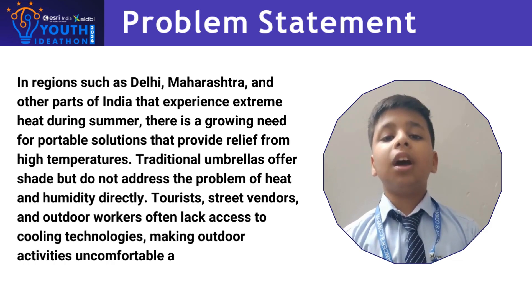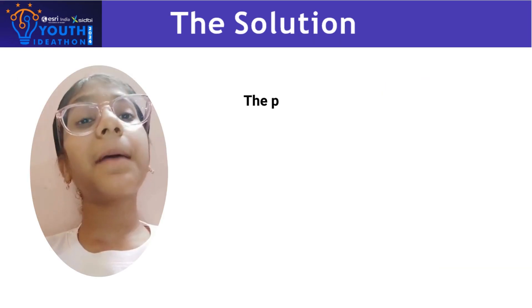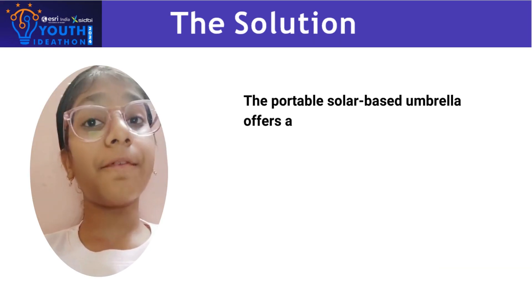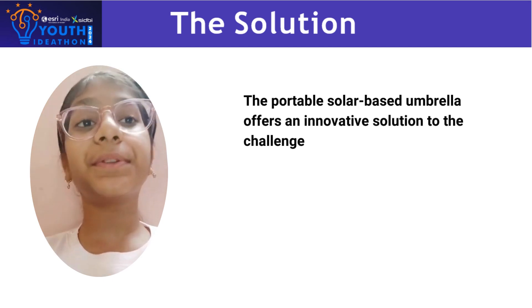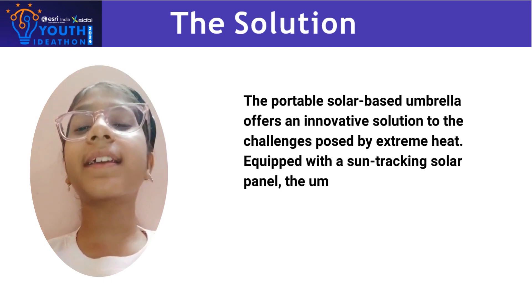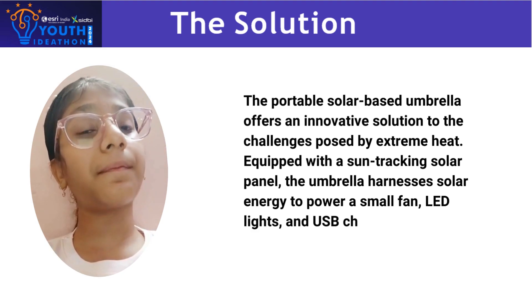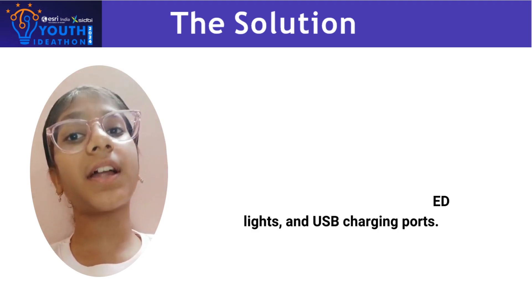This makes outdoor activities uncomfortable and even unsafe during peak summer hours. The portable solar-based umbrella offers an innovative solution to the challenges posed by extreme heat. Equipped with a sun-tracking solar panel, the umbrella harnesses solar energy to power a small fan, LED lights and USB charging port.